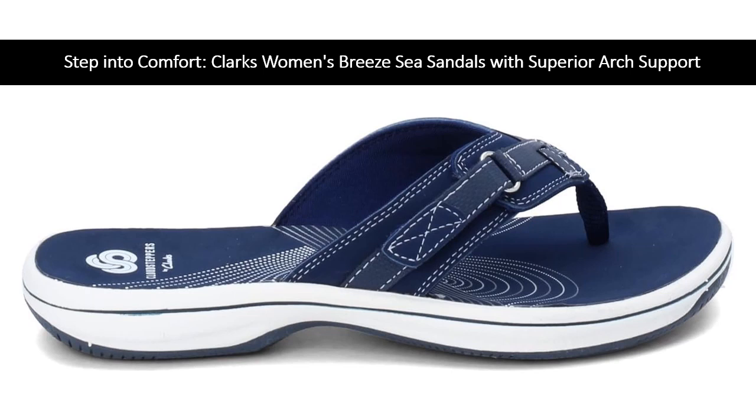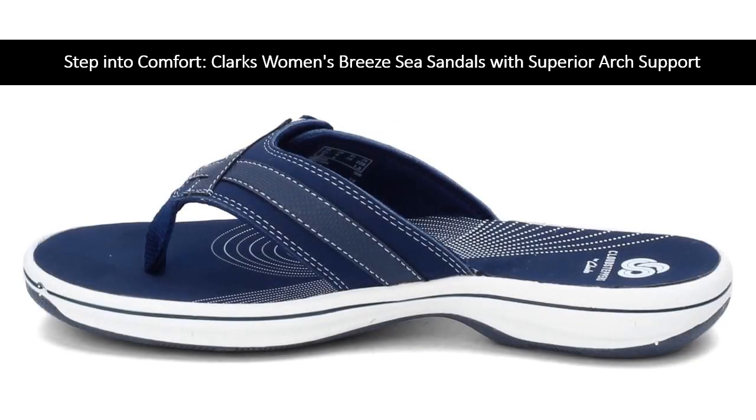The subtle closure on the strap adds an elegant touch, while the 30mm heel height ensures just the right amount of lift, making these sandals perfect for any casual occasion. Clark's Breeze C Sandals are renowned for their exceptional arch support, making them a standout choice compared to other Clark's models.